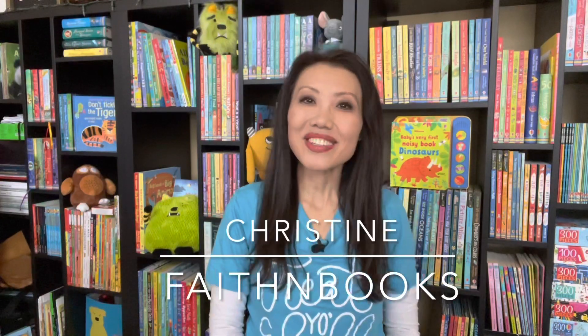Hi everyone, it's Christine with Faith in Books. Here's a look at some of our new non-fiction titles that rolled out with our mid-season releases, along with other hidden gems.